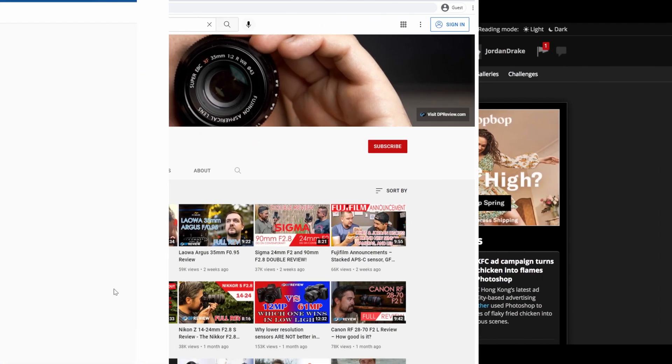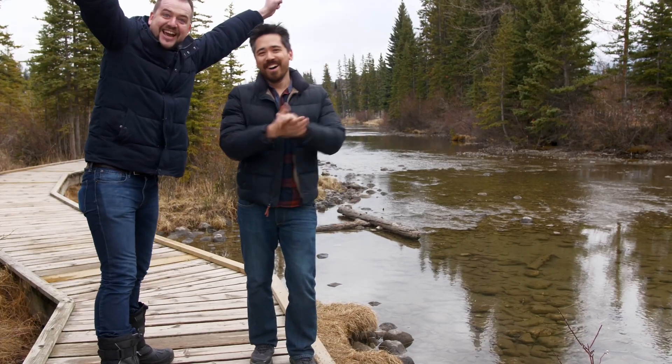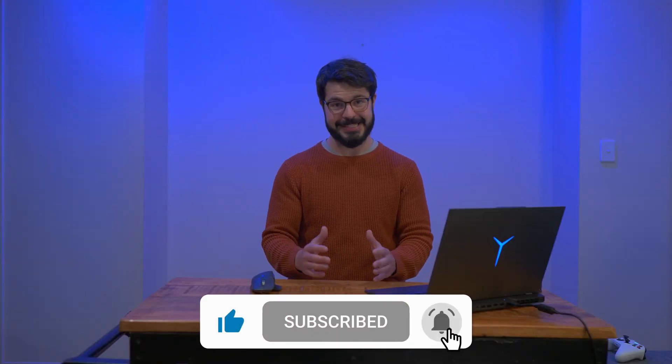If you enjoyed this video, it would be awesome to send it DP Review's way and share this with your mate. If you have any questions about the Legion 5 Pro or other tests you want me to run, leave a comment below, and I'll see you in the next one.